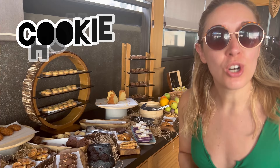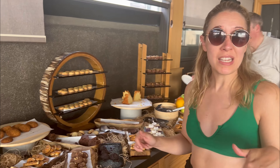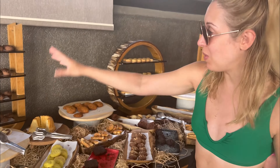Every day between 3 and 5 there's something they call cookie hour — yes, two hours, still called cookie hour. In the Alice in Wonderland cafe you get a collection of three biscuits, three cakes, snacks and treats, every day between three and five. And it's free!